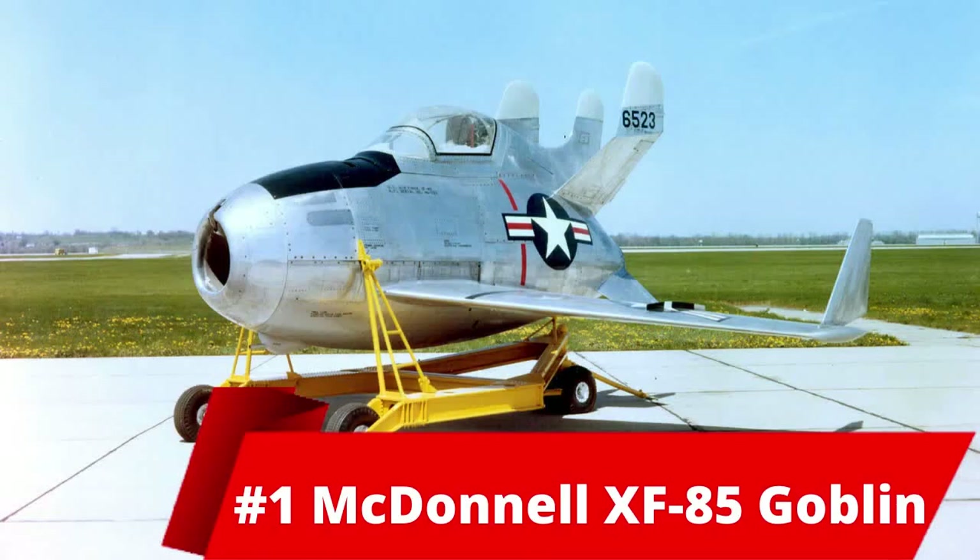And at number 1 we have the McDonnell XF-85 Goblin. This is an American prototype fighter aircraft manufactured during WWII. It was to be held in a B-36 bomber and protected from enemy planes, but the program was cancelled in 1949. Its maximum speed was 1050 kilometers an hour. Its length was 4.52 meters and height was 2.51. It weighed around 1696 kg.